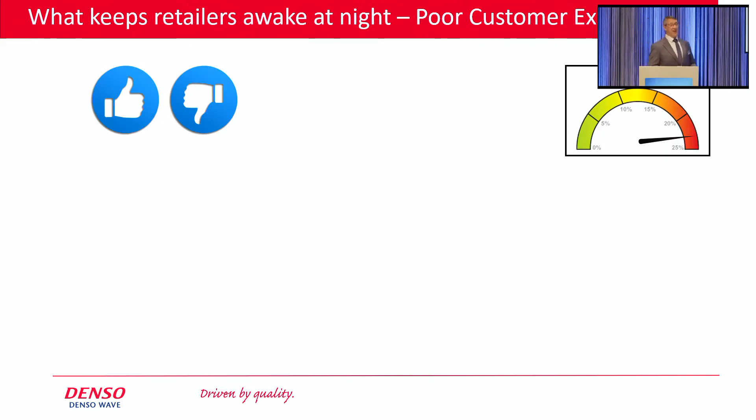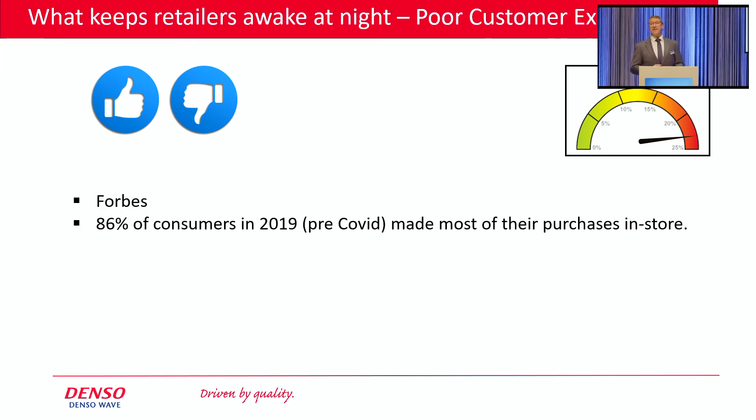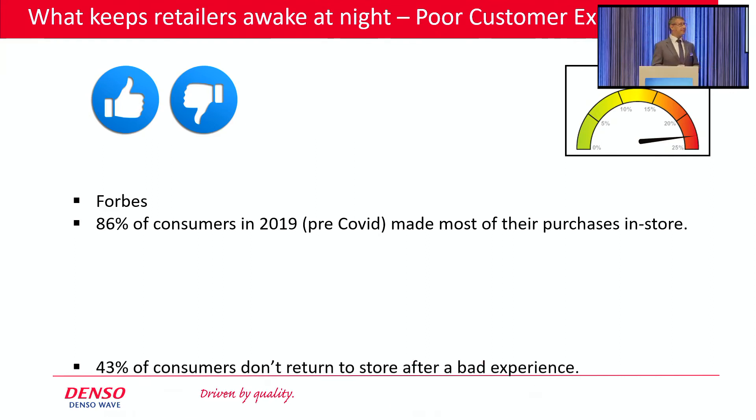I want to move on now to another headache for retailers: poor customer experience. Forbes tells us in 2019 — so pre-COVID — that 86% of all consumers bought their product in-store after checking out what they wanted to buy online. They also tell us that 43% of consumers don't return to a store and jump to a competitor if they had a bad experience. How many times have we all had this happen? We see a product that we like online, we go into the store to try it on, only to find that that product is not on the shelf. So we go find a sales assistant and ask them to check if there's any in the back room.